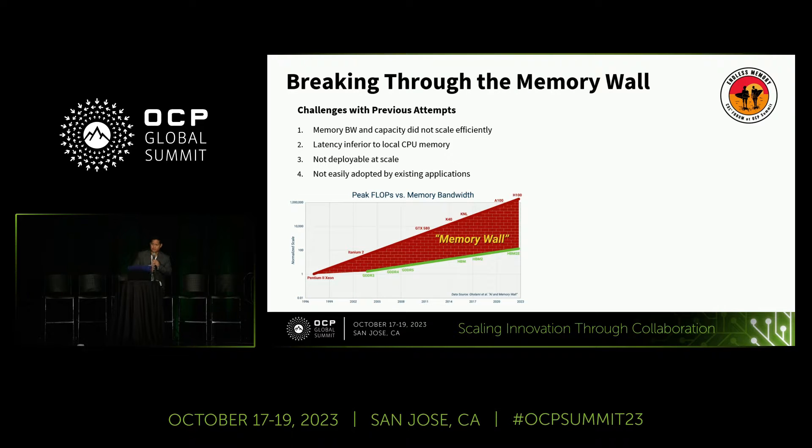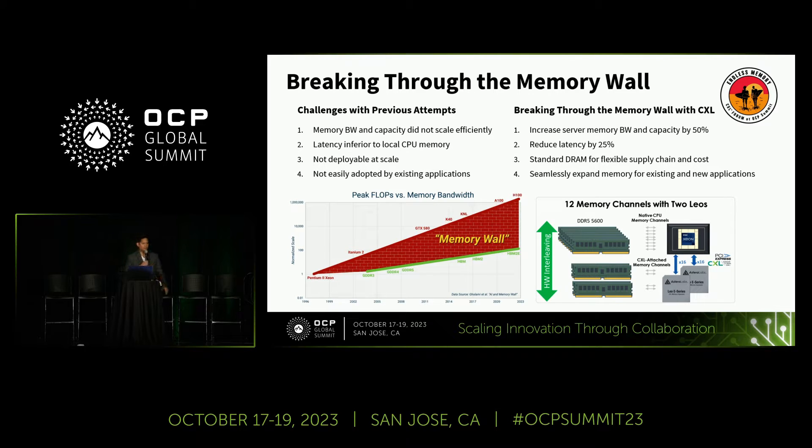Not being deployable at scale was another barrier. If your BIOS isn't right, your BMC isn't right, and your software stack isn't ready to provision at scale, you're just hoping it will work. If those preliminary requirements aren't met, the software stack won't be ready for the application stack to take advantage of the new technology.